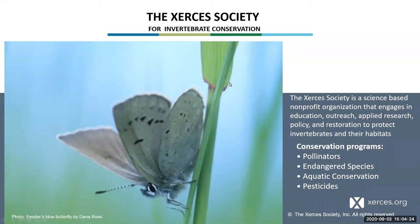We were founded in the 1970s in response to the extinction of a small blue butterfly called the Xerces blue butterfly, which went extinct due to human causes. Since that time, we've expanded to include four different main conservation programs that focus on pollinators, endangered species, aquatic conservation, and pesticides. If you want to learn more about the Xerces Society after this webinar, you can check out our website at xerces.org.